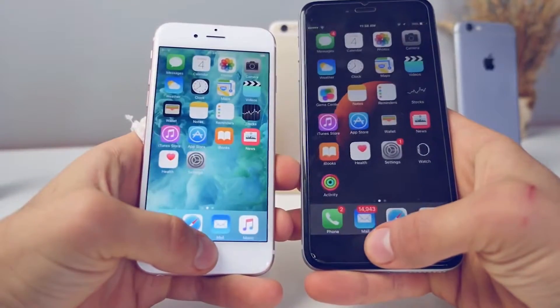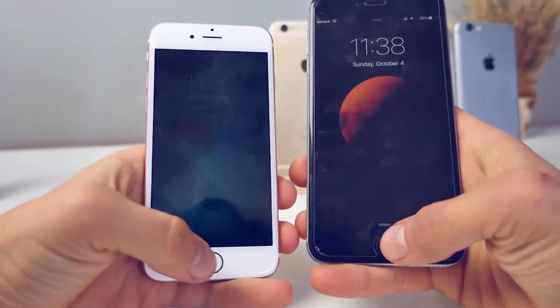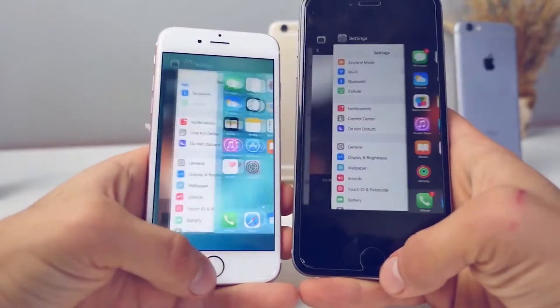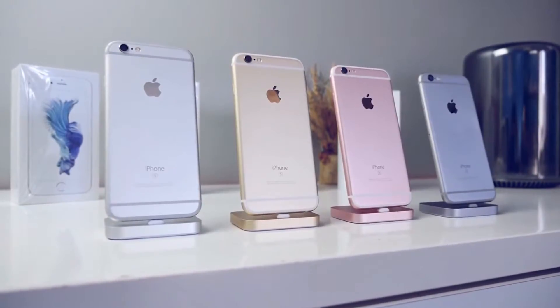One area I was very surprised with was Touch ID. I remember saying I didn't understand how Apple could make it better — well they did. It's now more accurate and twice as fast, and it's especially more accurate when your fingers are slightly damp.